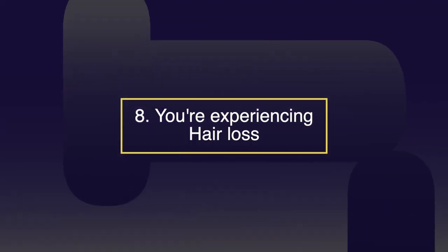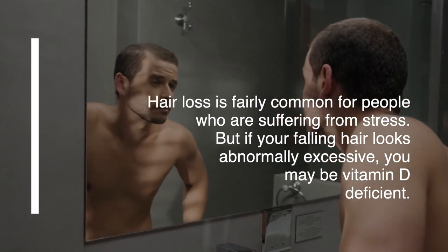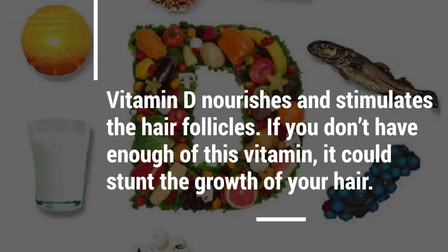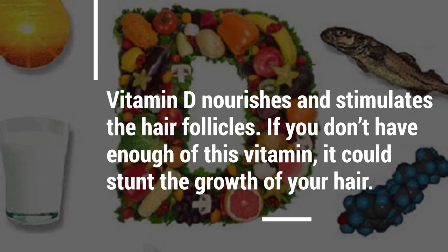Number eight: hair loss. Hair loss is fairly common for people who are suffering from stress, but if your hair is falling out excessively, you may be vitamin D deficient. Hair loss is one of the earliest symptoms of people with an autoimmune disease. Vitamin D nourishes and stimulates the hair follicle, and without enough of this vitamin, it could stunt the growth of your hair.